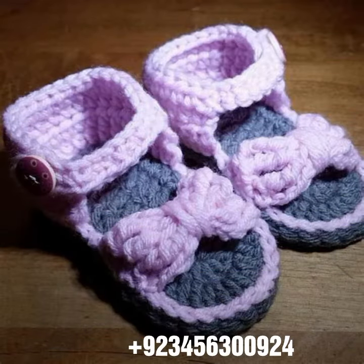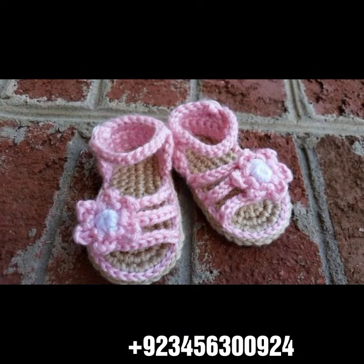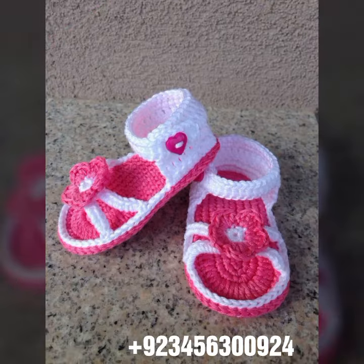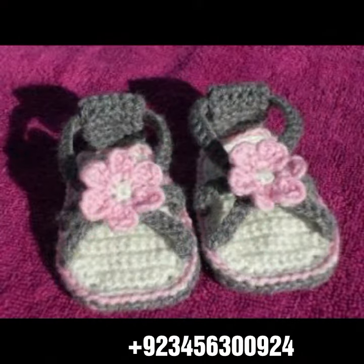In front of you, you can see same color and also combination designs. So dear friends, this is the most attractive latest collection. If you want to buy this amazing collection, you can contact me on my number and my WhatsApp number — my number is available in the description.